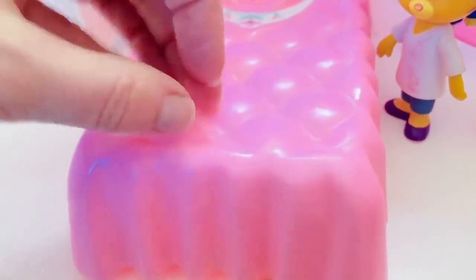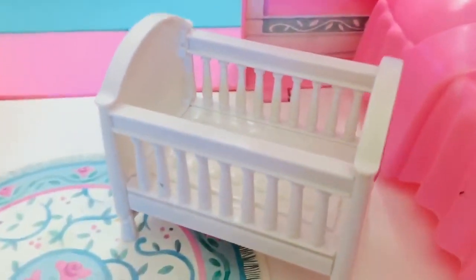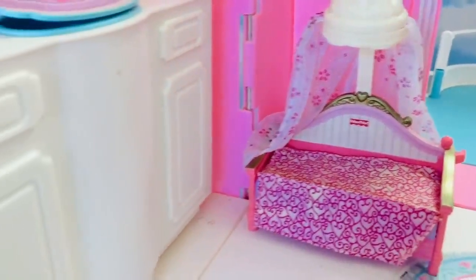B for Barbie. It's a little laptop computer they made — how cute! And then of course, baby sleeps in the white crib and big sissy sleeps on this day bed.